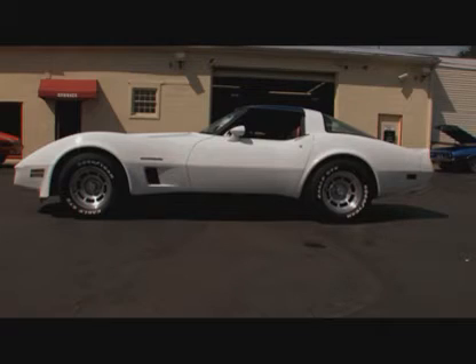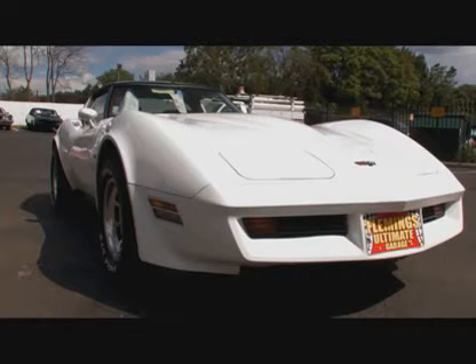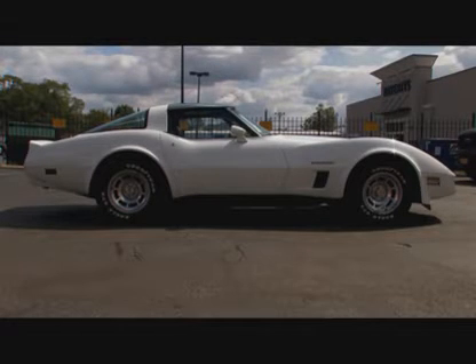This is the last year for what they call the Mako Shark body that started in '68. To me, the big hips, the big fenders, the super long front end — such a classic, great body style that's pretty amazing.